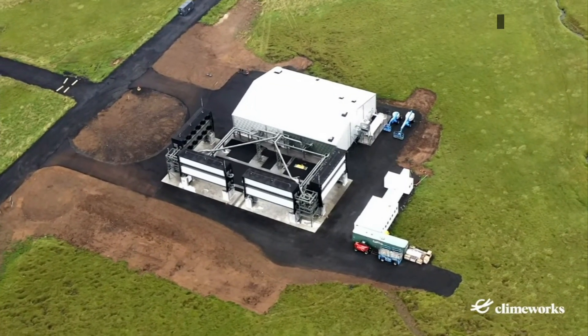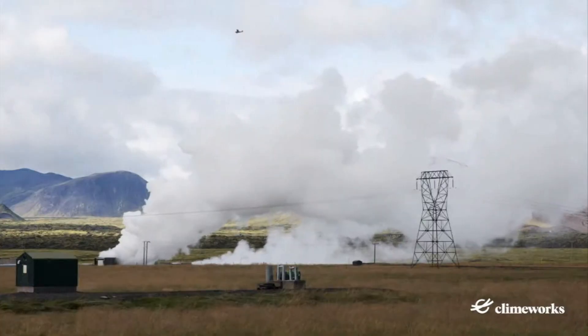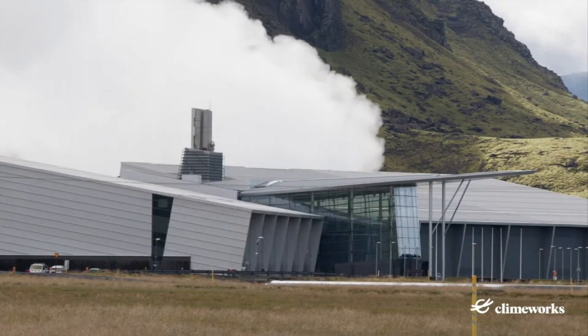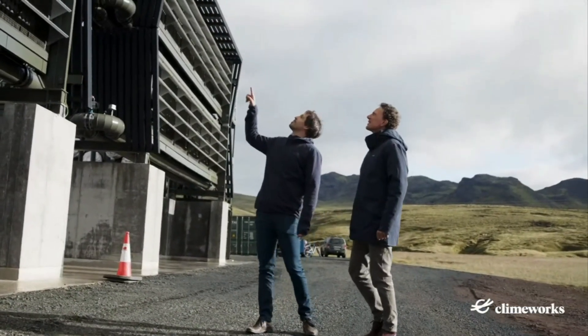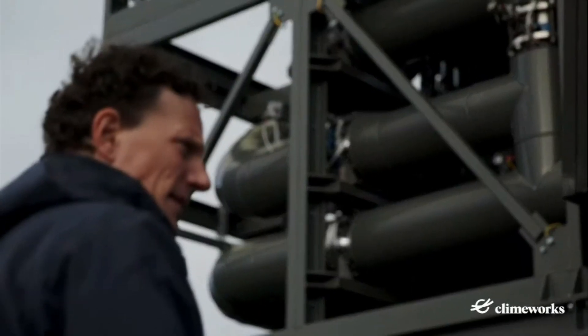Climeworks Orca is the first plant ever in commercial operations for direct air capture and storage, starting to serve customers today. It represents a futuristic vision of how to save the planet from runaway climate change — or a futile expense that distracts from the urgency of slashing CO2 emissions.